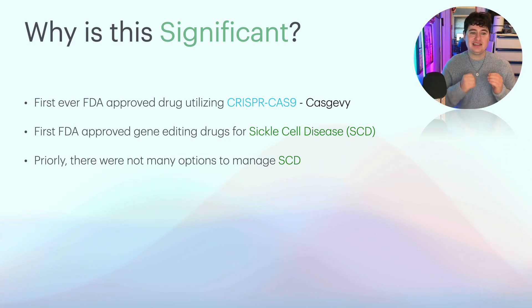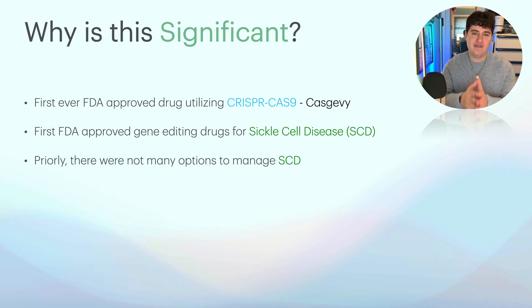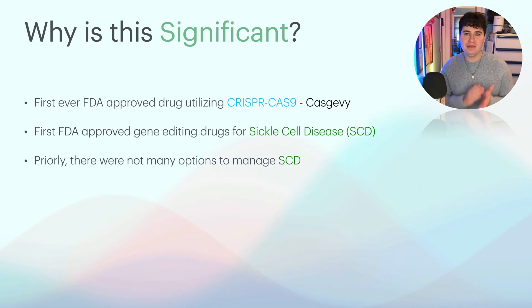The second reason why this is significant: this is the first FDA approved gene editing drug for sickle cell disease. In short, sickle cell disease is a group of diseases that affect the red blood cells. Normally red blood cells are circular, but in sickle cell disease there is a mutation in proteins encoding for it, and it causes the circle to become like a moon shape, or a crescent, or a sickle. Prior to these two new drugs, there weren't really many options to manage sickle cell disease. The main one was hydroxyurea, and there are a lot of adverse effects that go along with it.